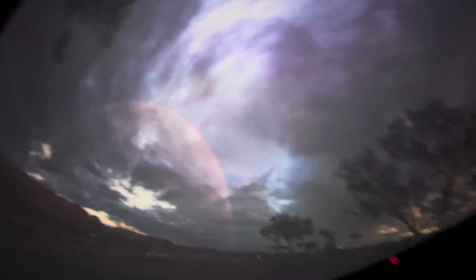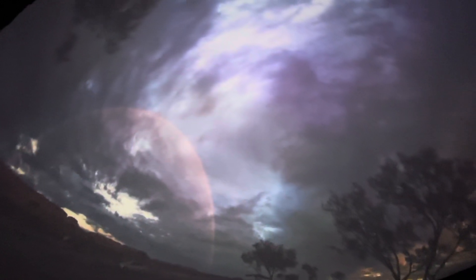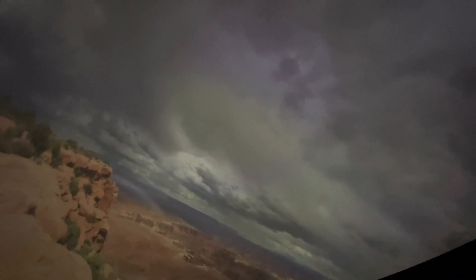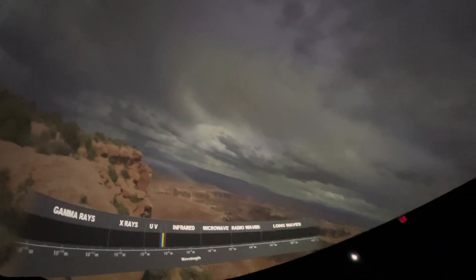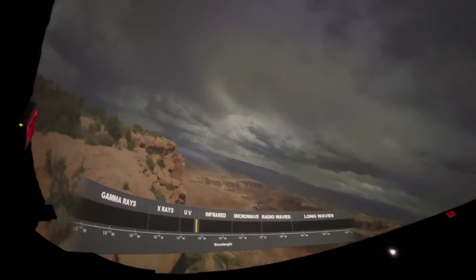Rainbows form when sunlight passes through drops of water in the atmosphere. The water breaks up light into its individual colors. Visible light is just a tiny part of the radiation we can observe from distant stars — the spectrum. Studying a star's spectrum can reveal many of its properties. In this way, we know that stars vary considerably, both in size and temperature, and that these traits are related to a star's composition, age, and most importantly, its mass.